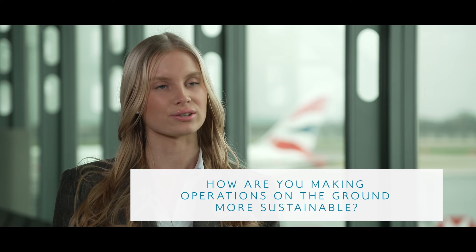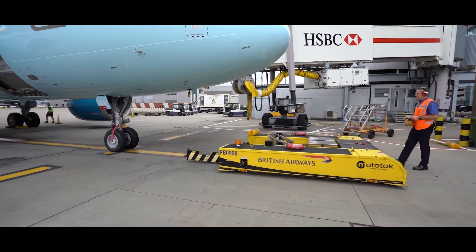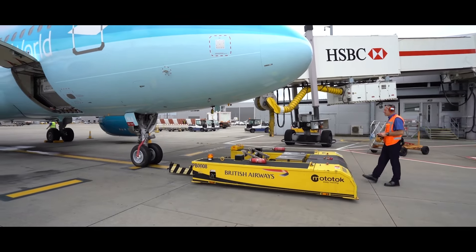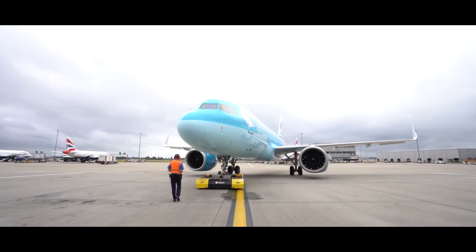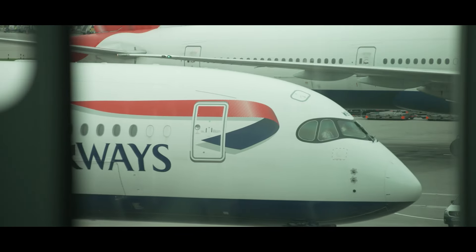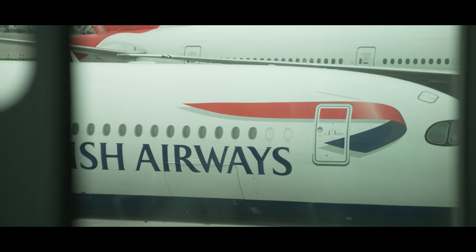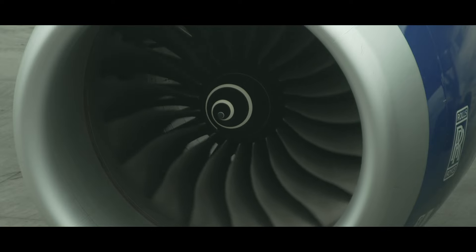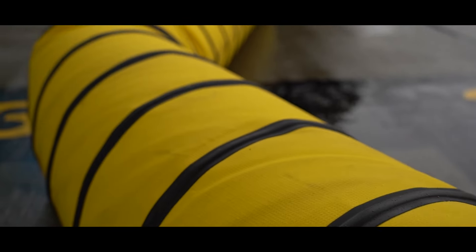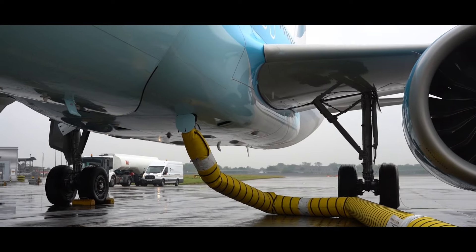Can you give me any examples about how you're making operations on the ground more sustainable? Well, firstly we are replacing our petrol and diesel vehicles that we use on the ground. We have a fleet of emissions-free electric tugs called motor tugs, which are used to push the aircraft back from their parking stand. Also, when an aircraft parks on its stand after landing at Heathrow, we turn off the main engines and the extra engine in the tail as soon as we can. Instead, we plug the aircraft into wind-generated electricity to power it whilst it's on the ground.